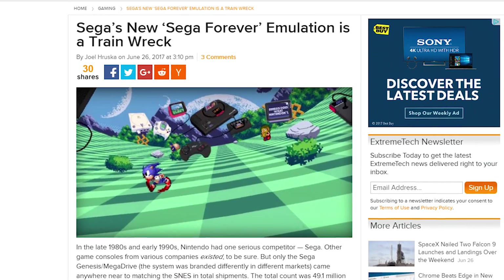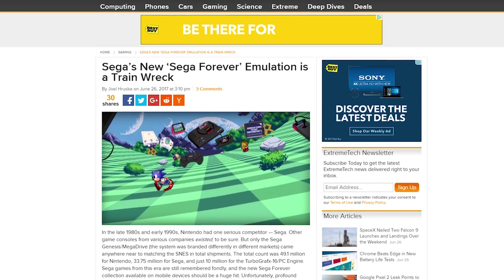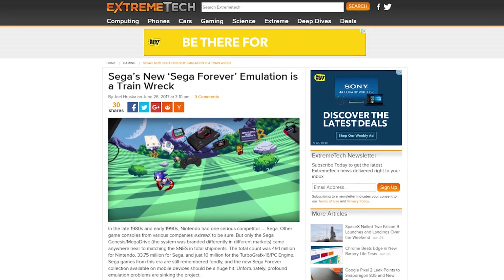Speaking of retro games, last week the launch of Sega Forever, which emulates classic Sega games on mobile devices, went terribly, thanks in part to the service's shoddy emulation through the Unity engine.